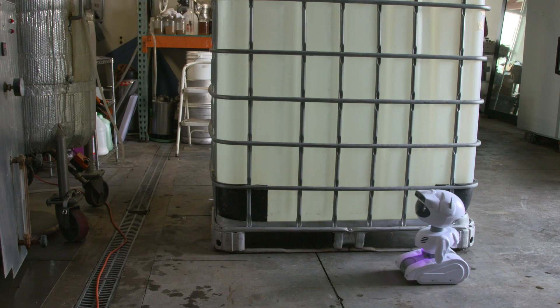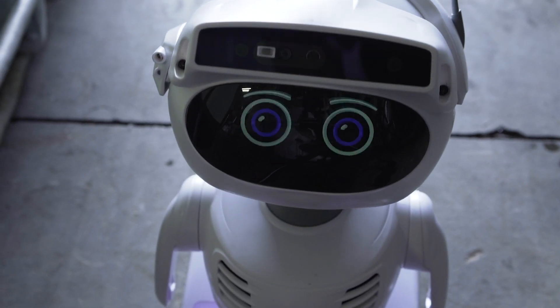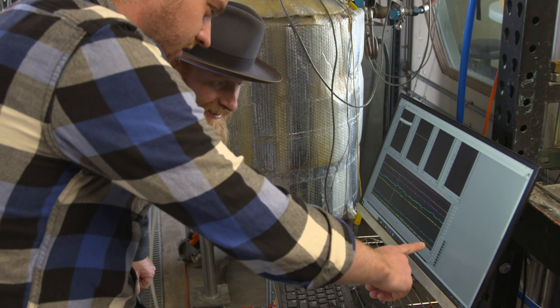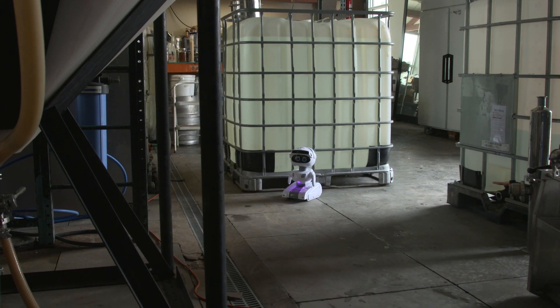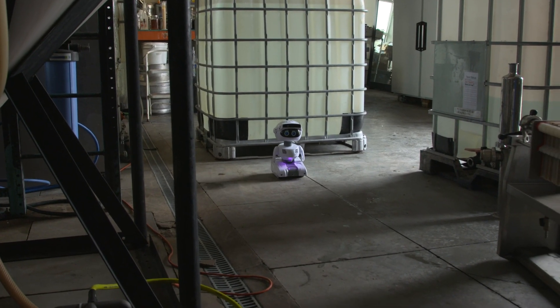Being able to see physical responses to my code in real-time has made me really think about all the ways MISTI can help solve real-world business problems. I taught a robot how to collect data for a small business. What will you build?